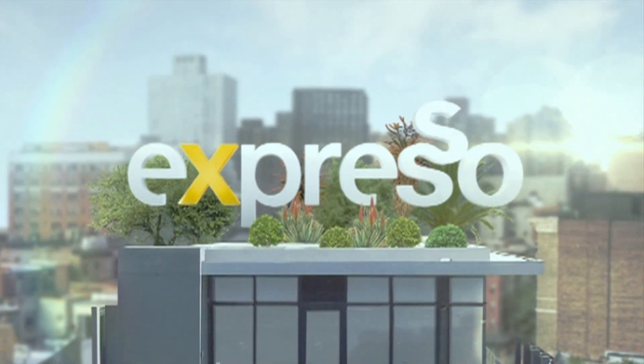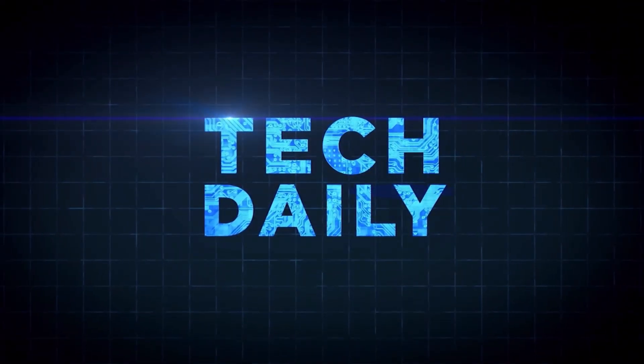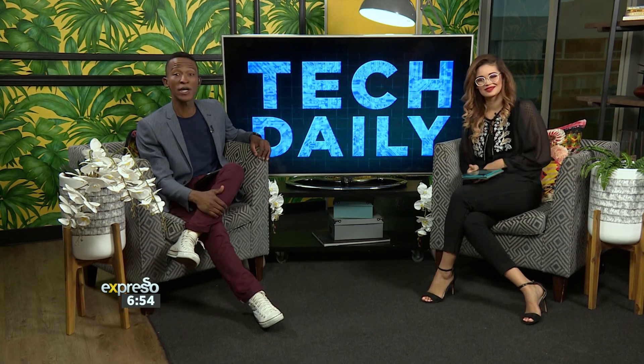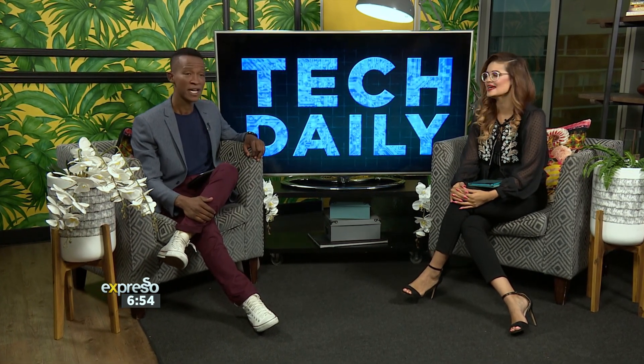Welcome back to your Feel Good Breakfast Show. We're live, large and in charge on this Wednesday morning. So good to have your company — thanks for joining us. Quick update for you from the world of technology. Some very, very exciting stuff coming up.